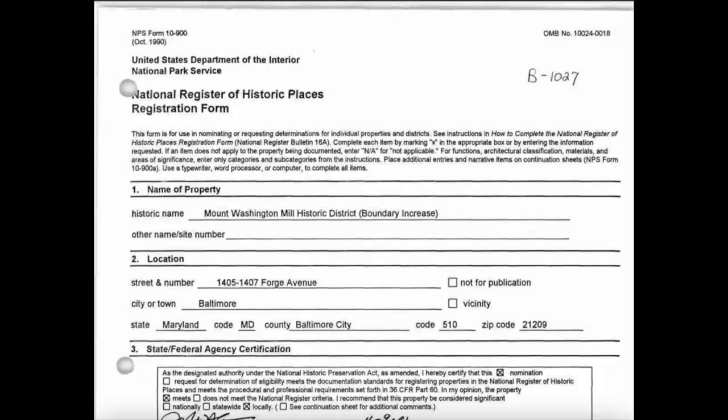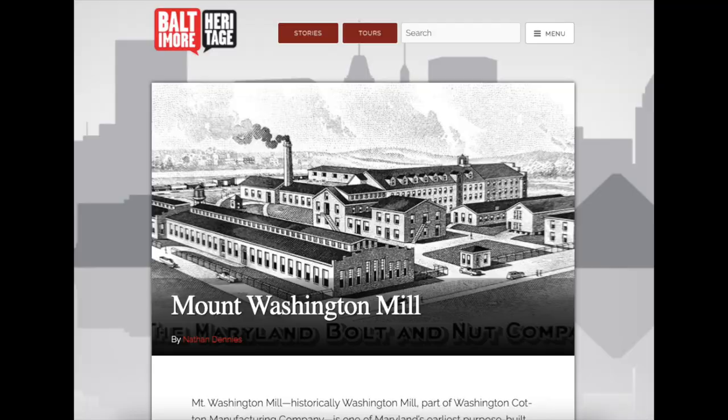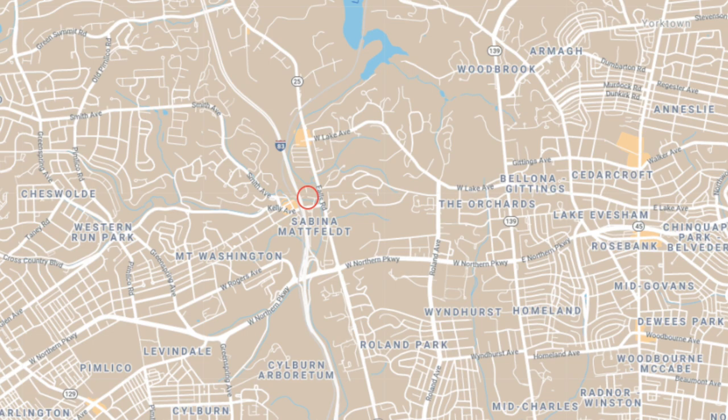Hello everybody, this is Johns Hopkins with Baltimore Heritage and we're back with another of our five-minute histories videos. Today we're going to talk about the Mount Washington Mill. I have to start by saying a quick thanks to two great researchers, Fred Shokin and Nathan Denny's, who put together a ton of wonderful information on this complex.